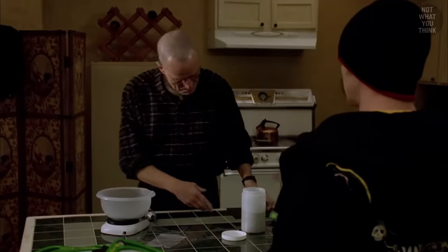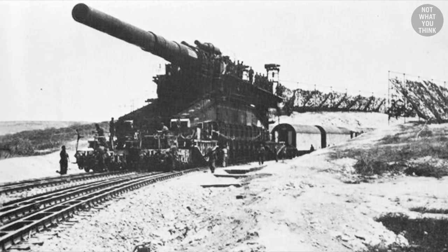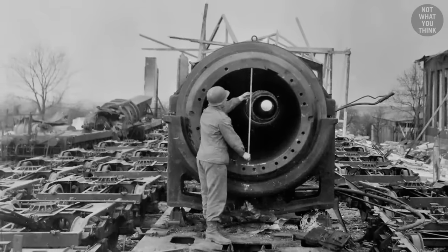If you've heard about thermite being used by a one-man commando to disable the Gustav gun, I have breaking bad news for you — that story is made up. In reality, the cannon was destroyed by the Germans themselves, the day before the arrival of US troops.